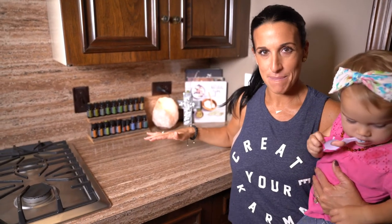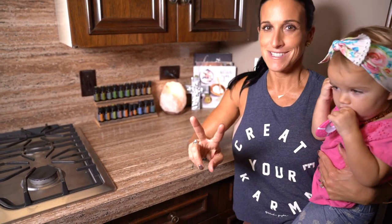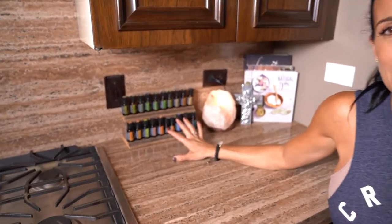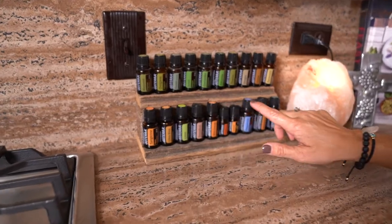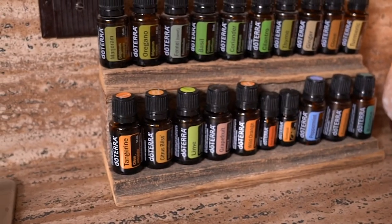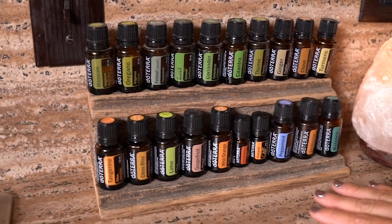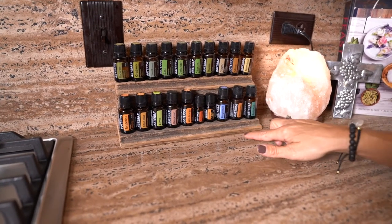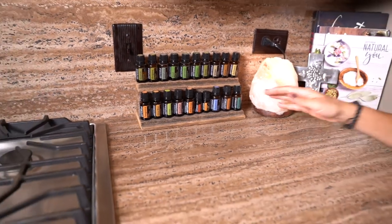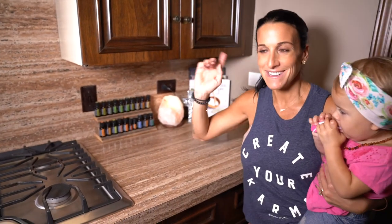This is our first stop — part of our kitchen. We have essential oils here that are important for cooking and seasoning our food. You can see we have all the spices ready to go. We love having all the citrus essential oils available at any time, as well as our Zendocrine and peppermint. If you have an upset stomach after eating, it's very important to have those here in your kitchen.